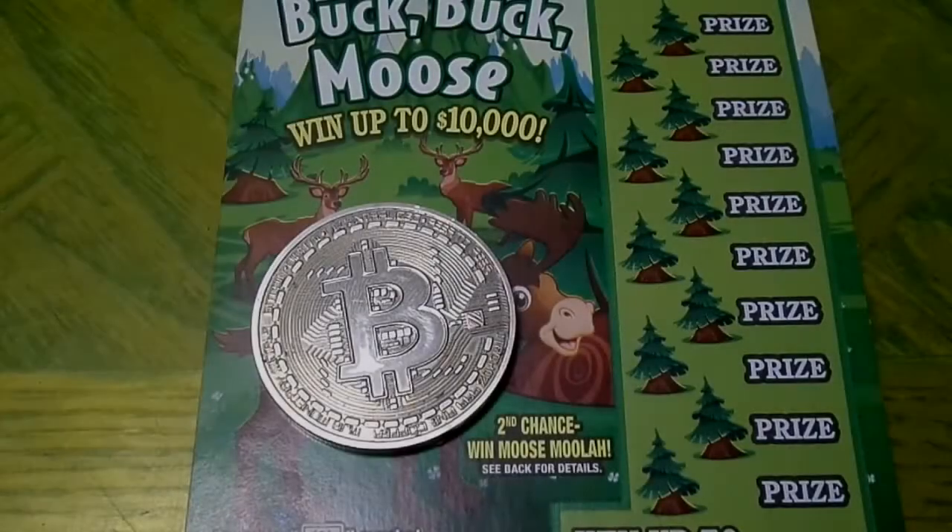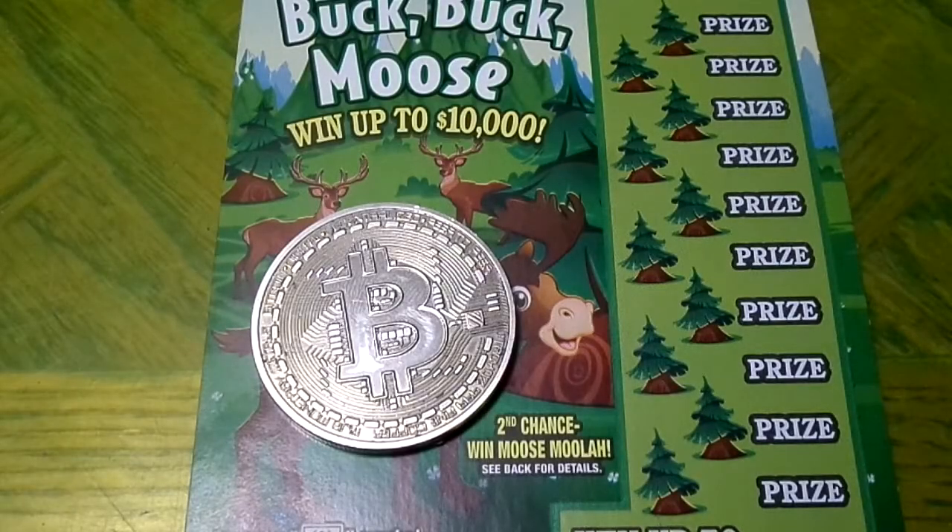Hello everybody, welcome back to another episode of Scratchy Videos. We got Buck Buck Moose. We are trying to find a buck and the moose antlers, but now we found out that there's bucks and mooses mixed in that are not winners. We don't know why they made it so confusing, because people like me and Jimmy are never able to figure these things out.